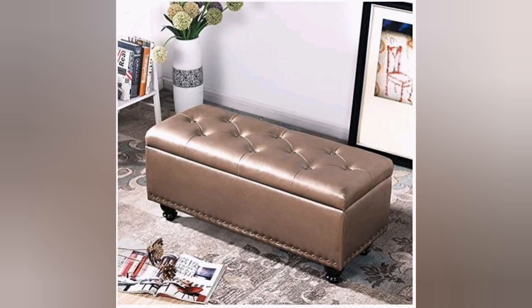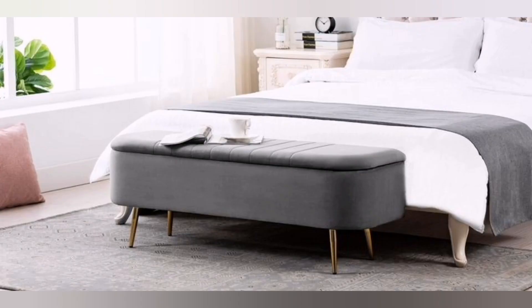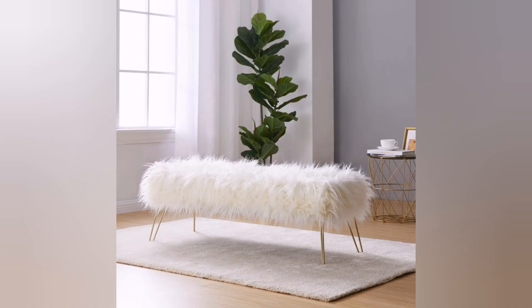Five: Versatile storage — consider an ottoman or bench with built-in storage to maximize functionality in your bedroom. This is especially useful for smaller spaces where every inch of storage matters. Look for designs with hinged tops or removable cushions to access the storage compartment.